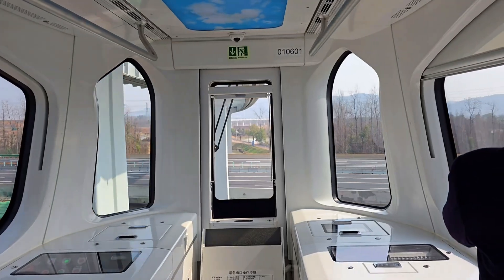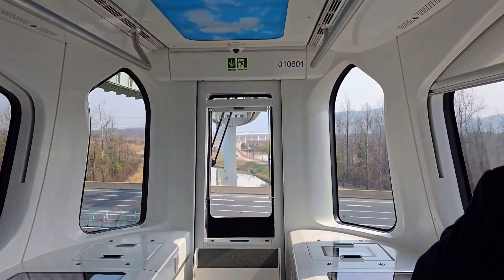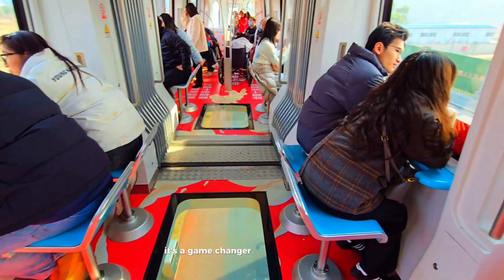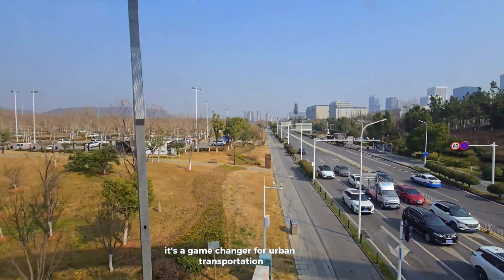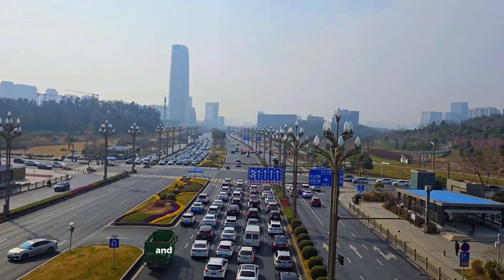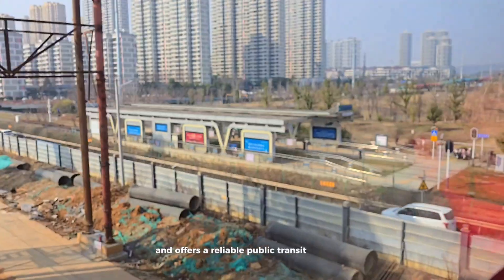Safety and precision are guaranteed. This isn't just a cool-looking train — it's a game-changer for urban transportation. It reduces road congestion, lowers carbon emissions, and offers a reliable public transit alternative.